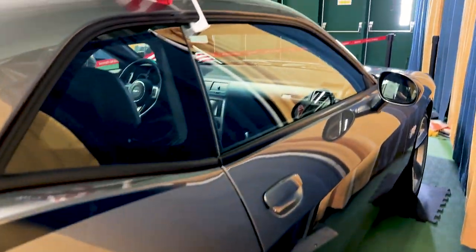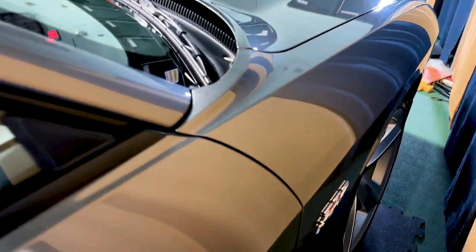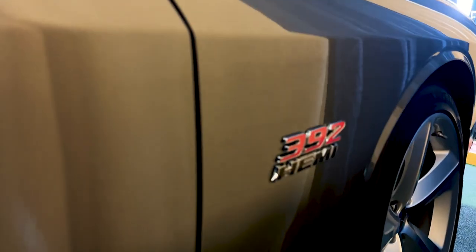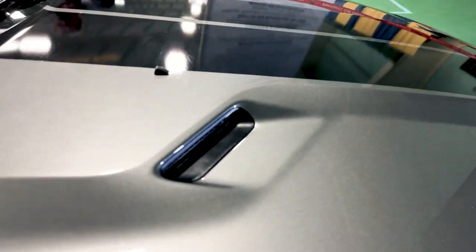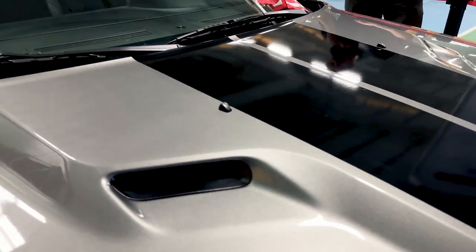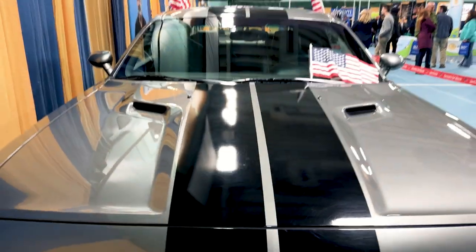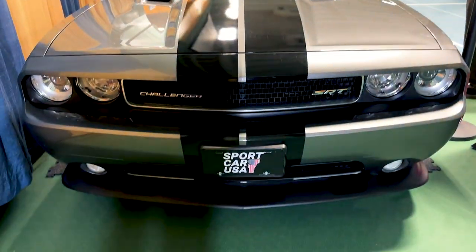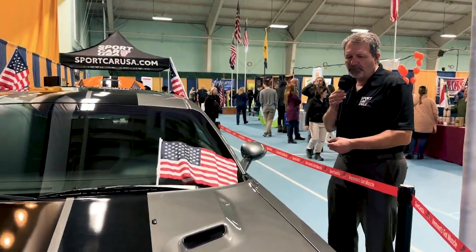Sport Car USA has been selling a lot of Challengers lately, and there's a reason for it. They're a very well-desired vehicle. They're sporty, they're fun, they're fast. And they have a rear seat where you can actually have a family in the back seat. How about that for a sport car? You can have your sport car, enjoy your family, and not have to leave the family at home when it's time to go for a ride.